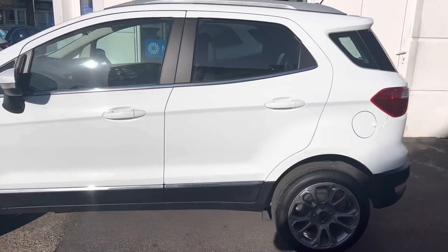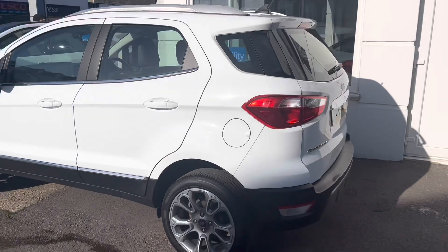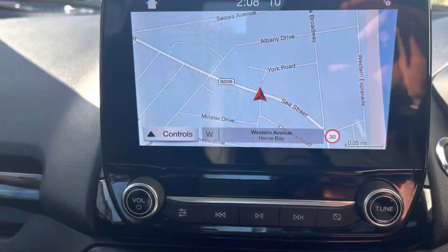The car has only had one owner, supplied by us new and with a full service history with us. The vehicle is fully prepared and available today.